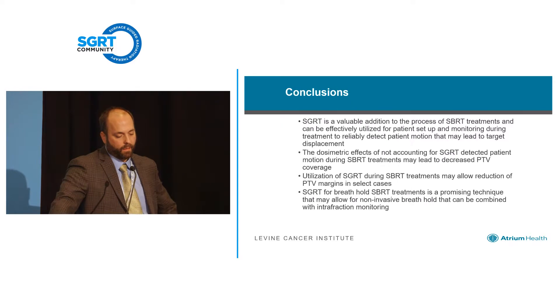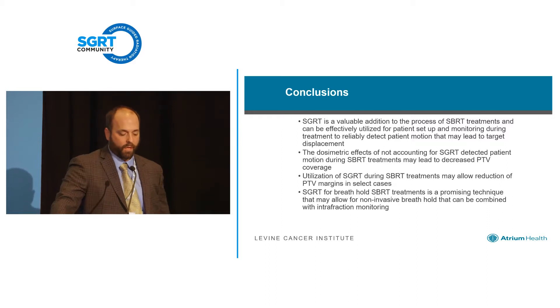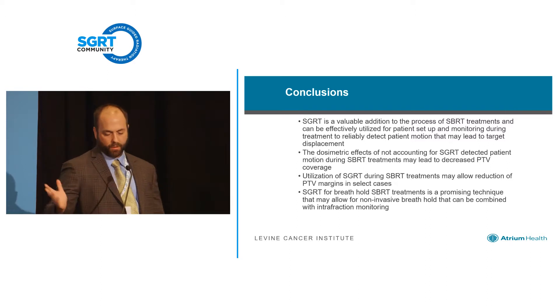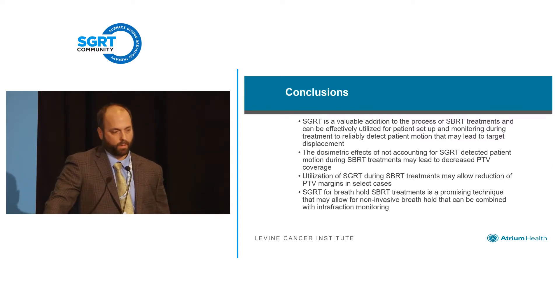In conclusion, surface guidance really represents a global spectrum across SBRT treatments that we can utilize for patient setup, patient monitoring, and deep inspiration breath hold. I think it's an essential part of SBRT treatments, at least for the first two, even if you're not doing breath hold. The data shows good correlation, and the dosimetric effects — while maybe not severe in the patient population we looked at — clearly show consequences if we don't account for motion. Within breath hold, it's a promising technique that should allow for non-invasive breath hold combined with intrafraction monitoring. I work with a great team in Concord and a lot of this data was acquired through them.